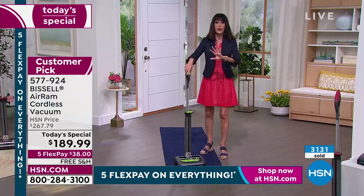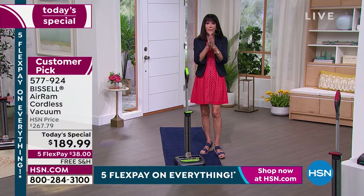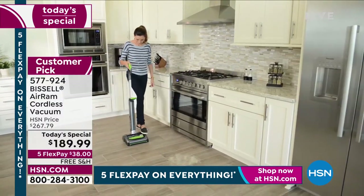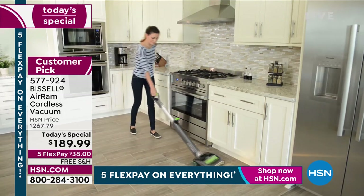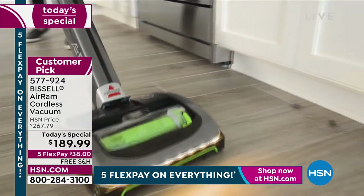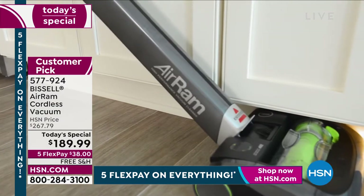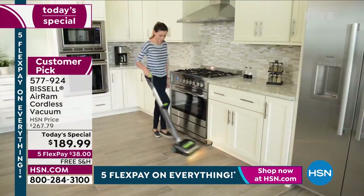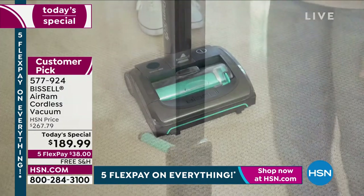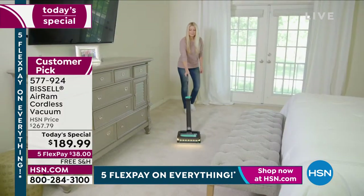It stands up on its own and you can lay it completely down to get underneath any area. When you are looking for a cordless vac, you're looking for power and runtime — that's what the Ram has. Having that wide light in the front where you can see all the areas, it picks up everything. And for one day here at HSN, to grab it for only $38, it will be the most used vacuum in your home.